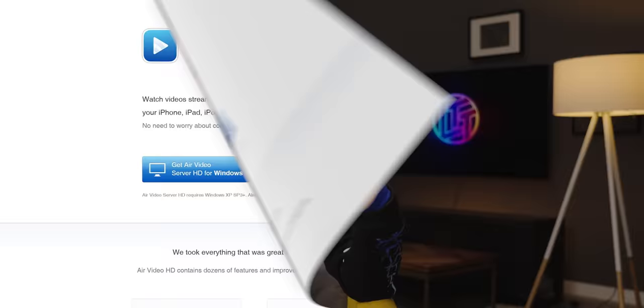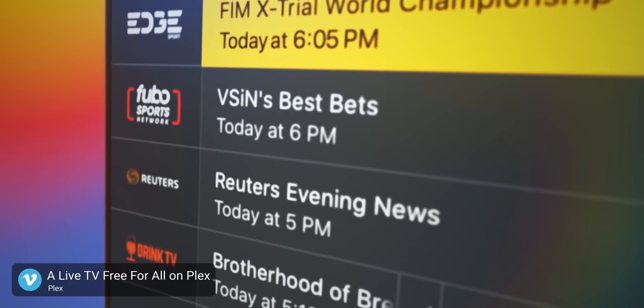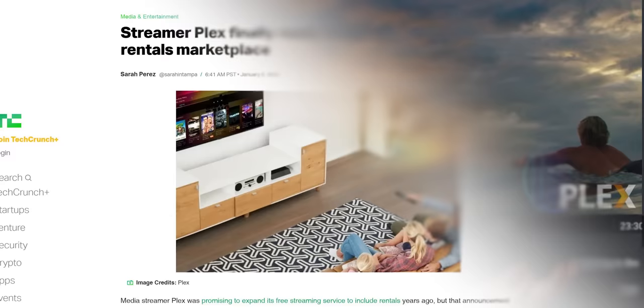I've been a loyal Plex user basically since I found out that Air Video didn't have an Android client. And for the most part, it's been great. Well, at least it's worked, mostly. The truth is that increasingly, I've been feeling like Plex has lost its way. I don't want games or live TV or yet another bloody movie rental service. I want a management tool that organizes and streams my media library to my devices.